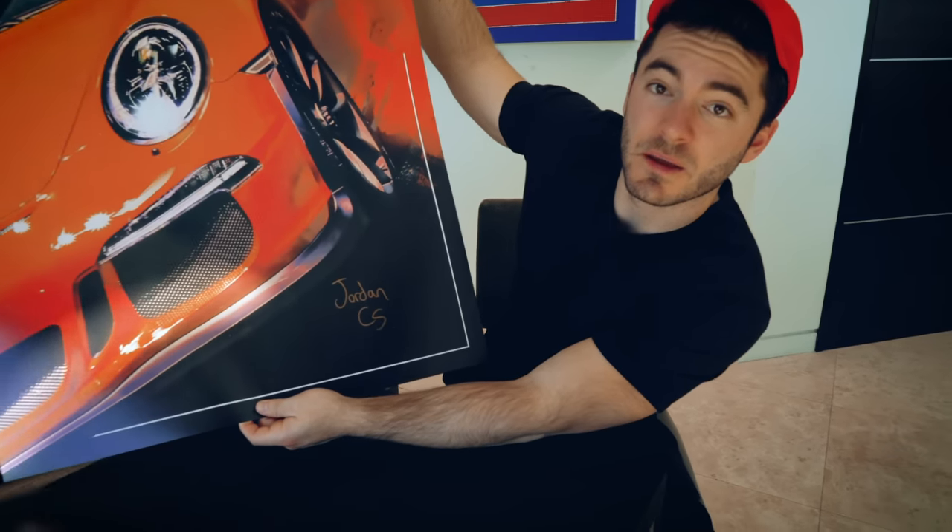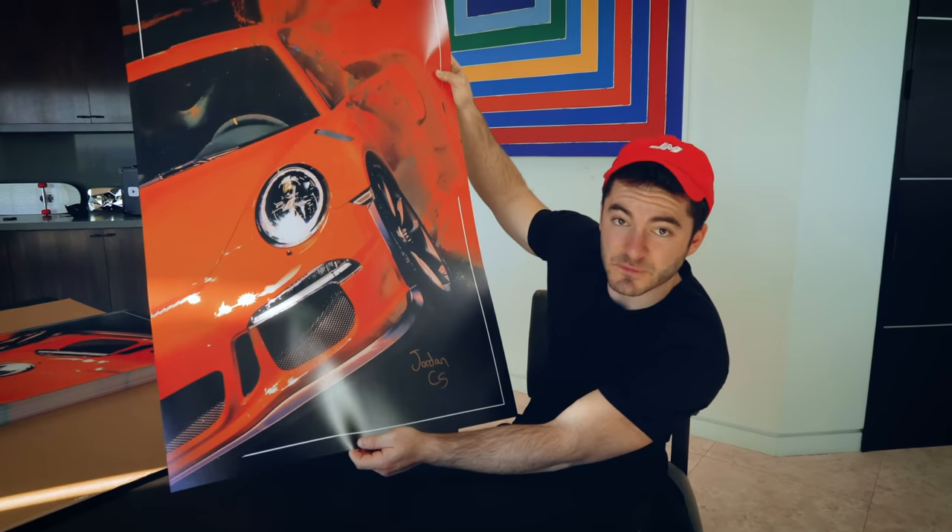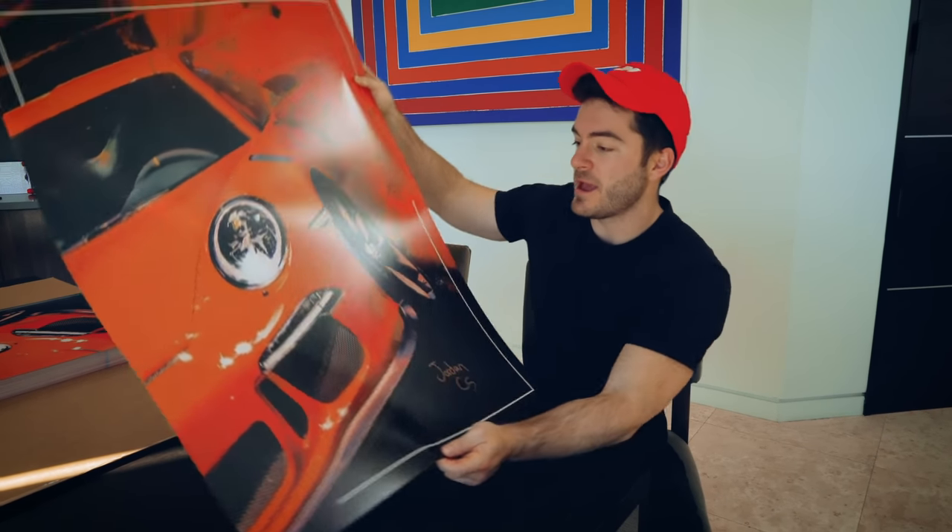Once again, 500 of these signed posters, the GT posters unsigned in unlimited numbers, the hats, and then there's some stickers available - link in the description. Feel free to check it out and on to the video.